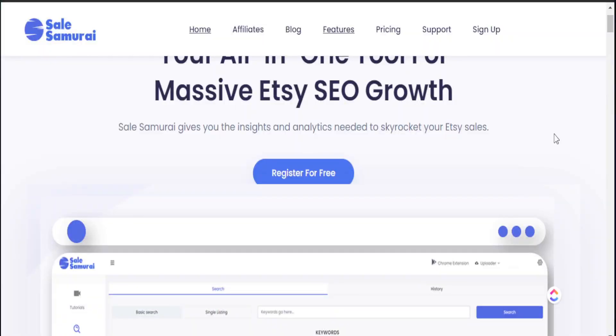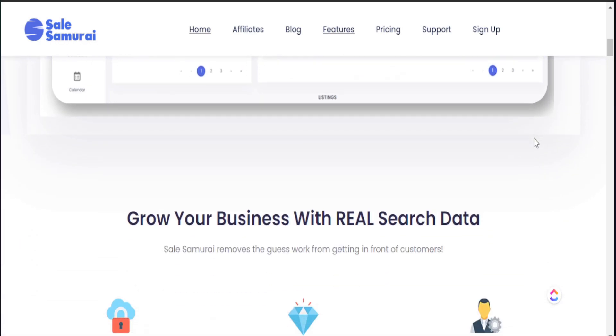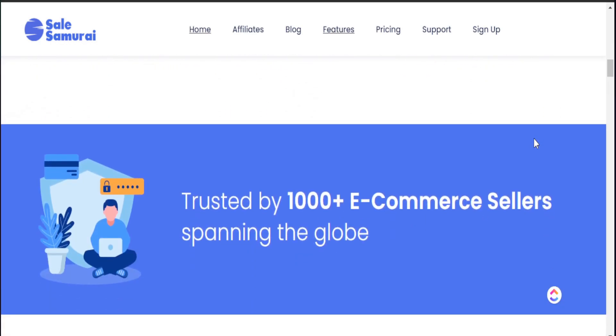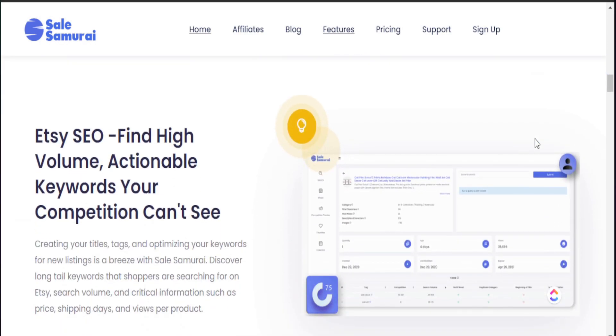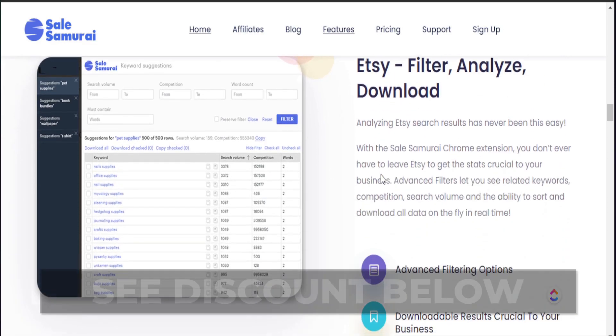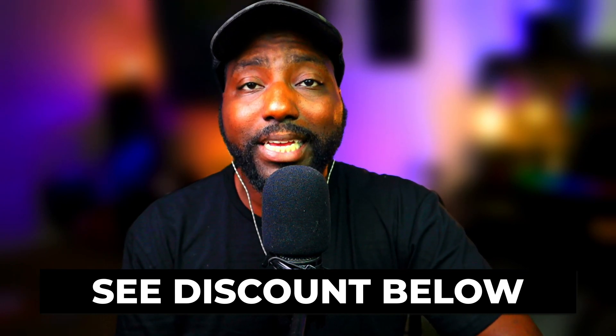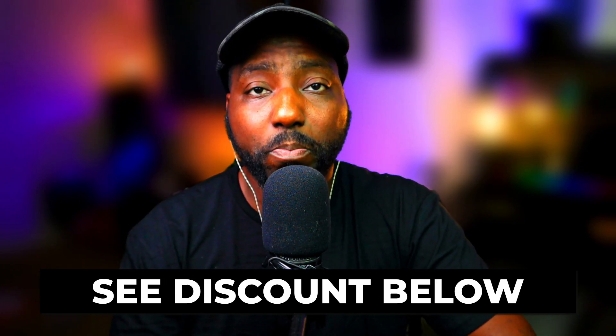That's where Sales Samurai comes in, because they give us additional information in regards to how many people are searching up an item per month, as well as other relatable search terms that can help drive traffic to your products. If you want to use Sales Samurai on your own, they were able to give my audience a discount code. I'll make sure to leave all the details down in my description box below.